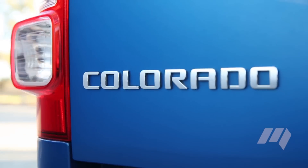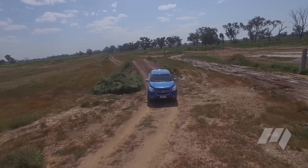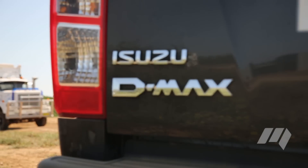The Holden Colorado performed well against the stopwatch, but was compromised on gravel roads when towing and off-road. The model also featured less technology than some rivals and the lowest payload rating on test.